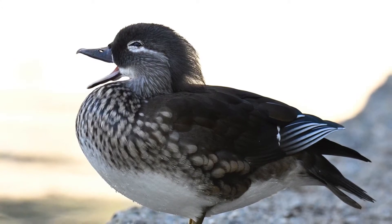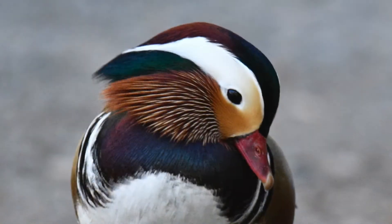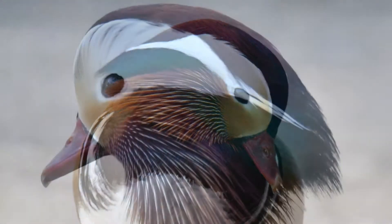Look for the mandarin duck couple that visit the park in the fall. The male is considered the most beautiful duck in the world.